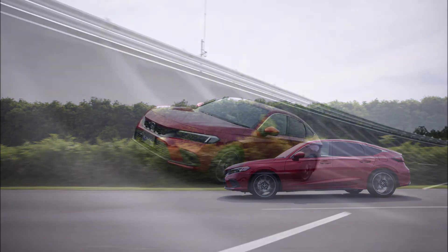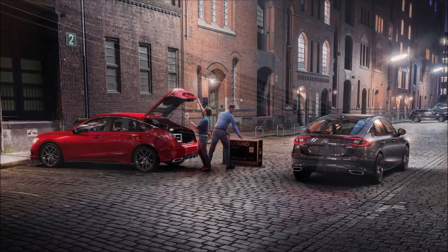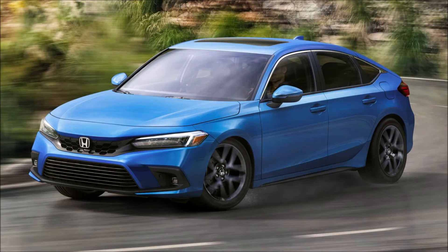Inside, the Civic Hatchback LX, Sport, and EXL trims will get a seven-inch instrument screen and a seven-inch touchscreen infotainment display, with the Sport Touring enlarging the instrument monitor to 10.2 inches and the infotainment to nine inches.